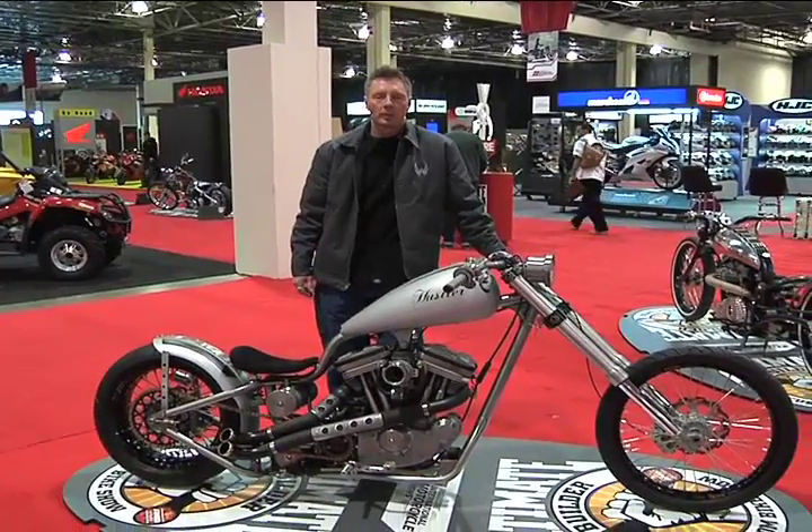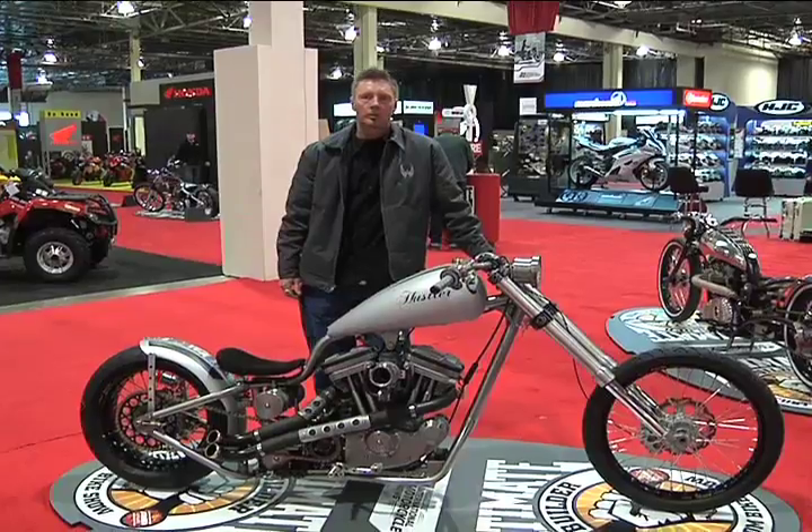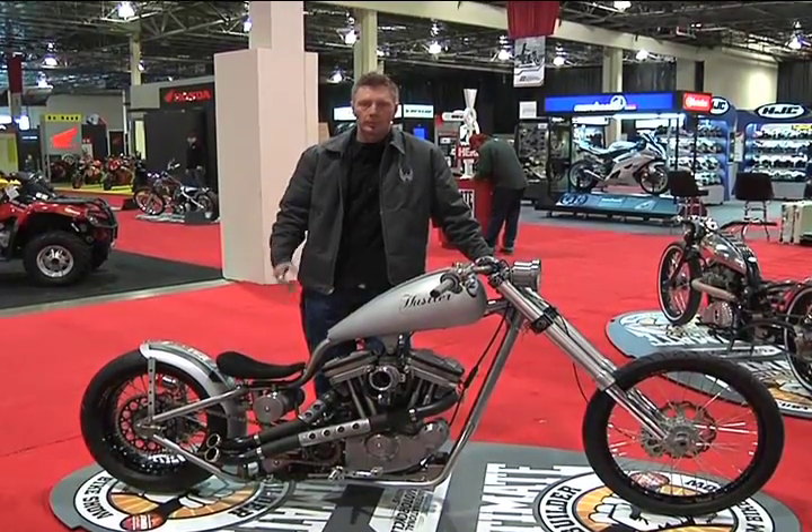My background is mostly motorcycle inspired. I grew up with motorcycles with my dad, riding hill climb. I got into BMX and motocross and supercross also, and now in the last five, six years I've been building motorcycles.